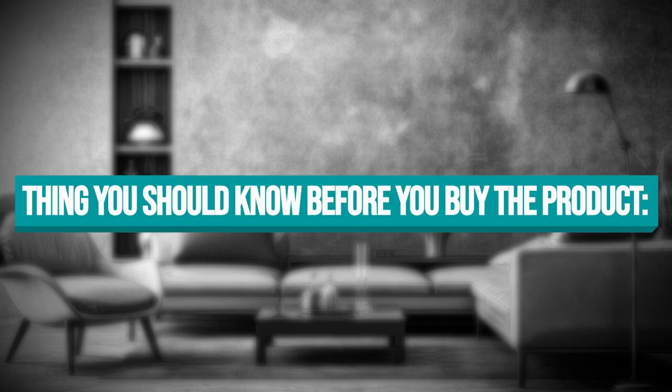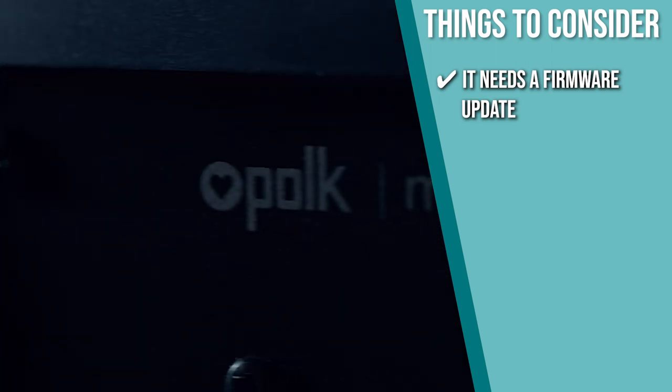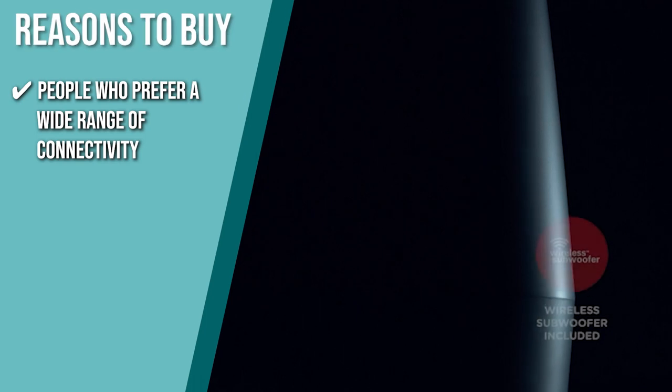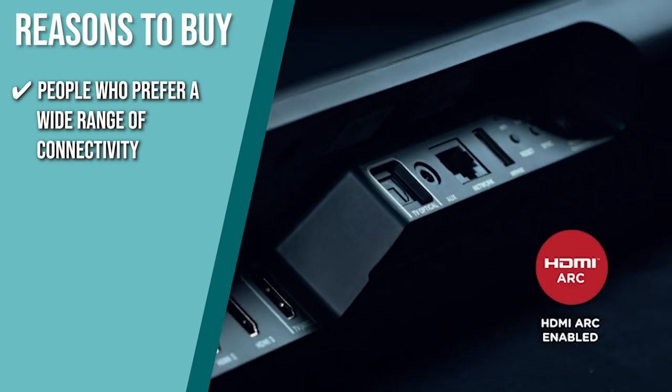The thing you should know before you buy: once your soundbar is operational, it needs a firmware update, so you must pair it with the Google Home app. The team recommends this to people who prefer a wide range of connectivity, as it allows multiple HDMI connections, Bluetooth, Wi-Fi, and more.